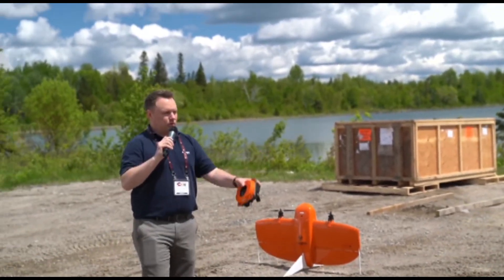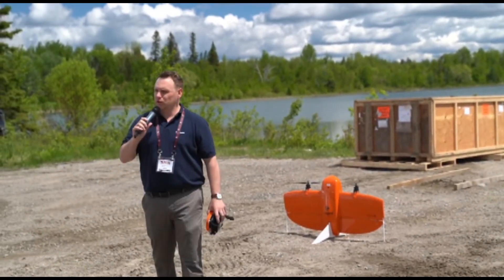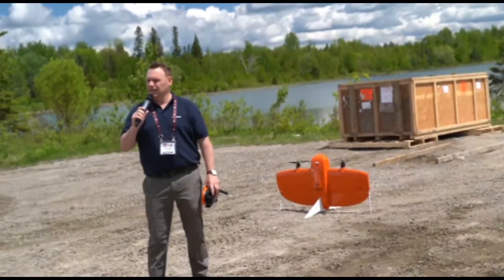My name is James Donaldson and this is Andrew Frey. We work for a drone manufacturer based out of Switzerland called Wingtra.